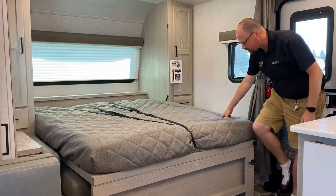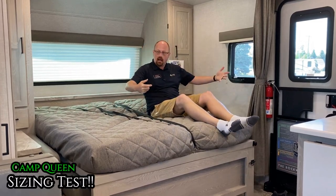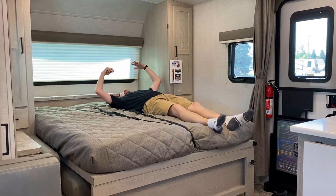Let me kick my shoes off real quick — just to give you an idea of the size of this. This is a Camp Queen. I'm about 6'3" — if I lay down, there's space above my head, reasonable for pillow height. You can see my feet are hanging off the bed a bit.